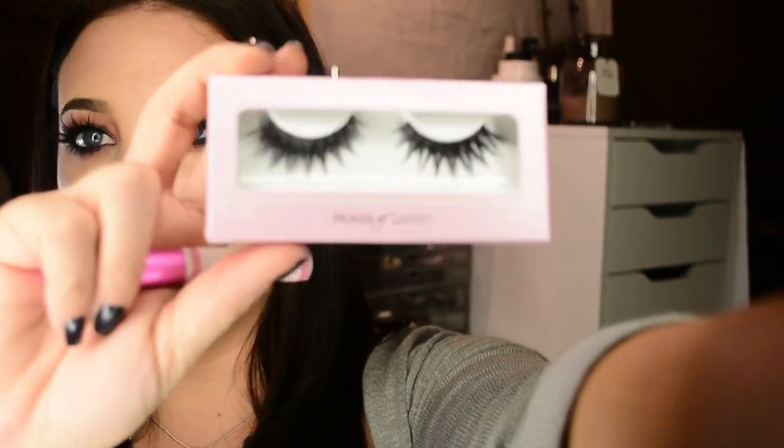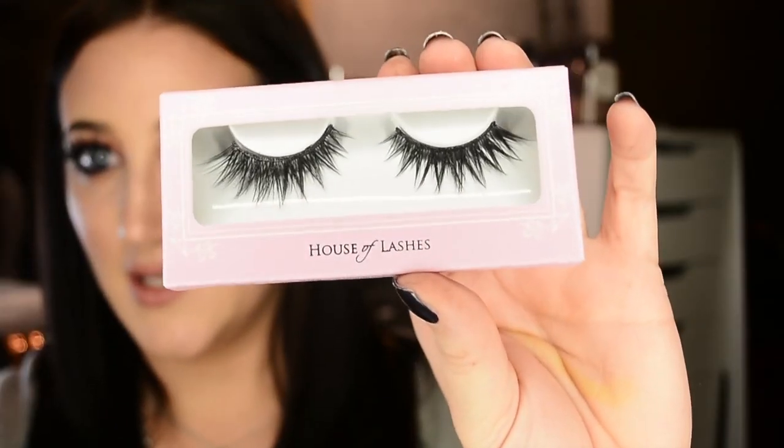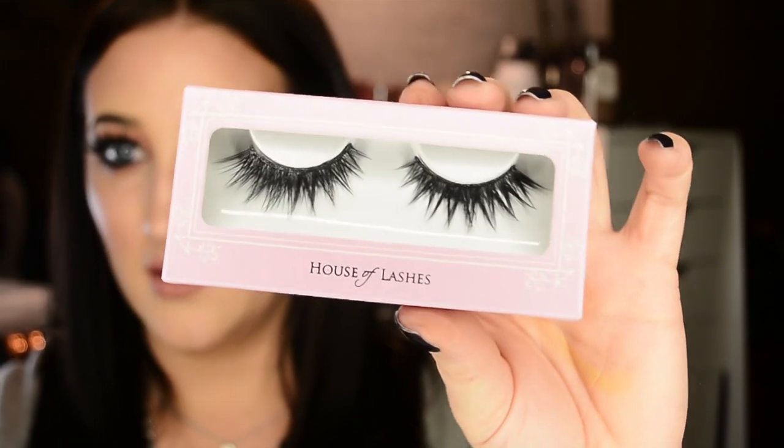I got a couple things from House of Lashes. I got the Iconic style lashes — so beautiful. Let me zoom in: do you see how cool those are? They're so unique and spiky without being clownish spiky. I also got the House of Lashes glue, which I really like — I'd heard it dries quicker and is more sticky. I'd say it's pretty comparable to the Revlon Precision Lash Adhesive.